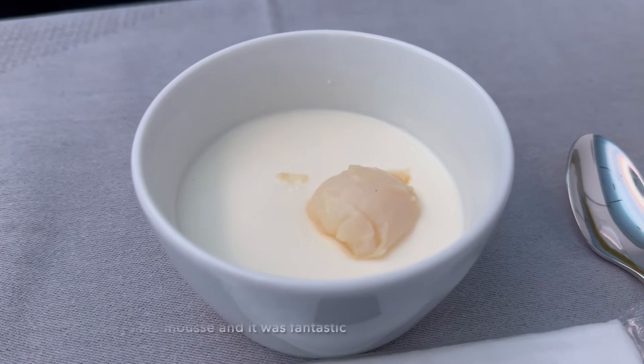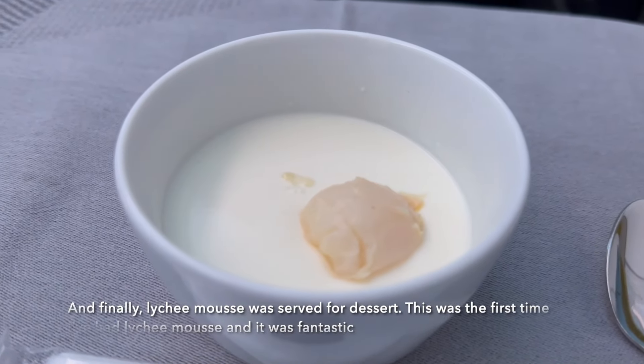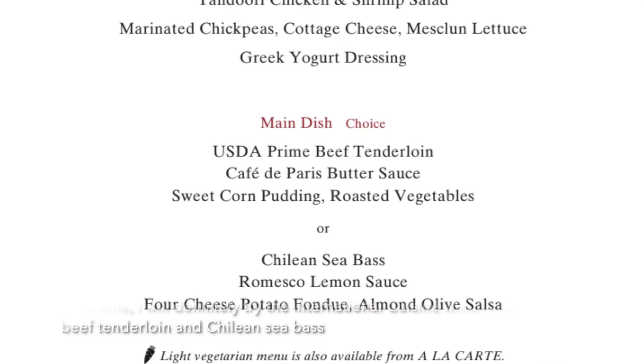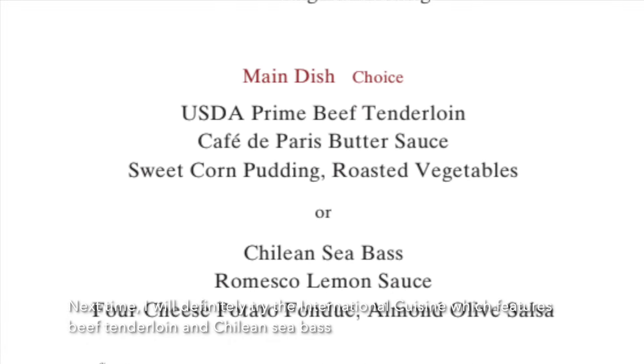Lychee mousse was served for dessert. This was the first time I've had lychee mousse and it was fantastic. Next time I will definitely try the international cuisine which features beef tenderloin and Chilean sea bass.